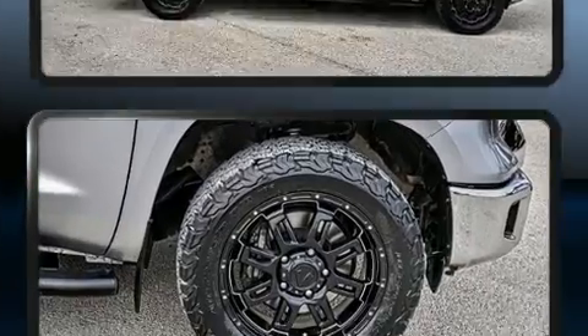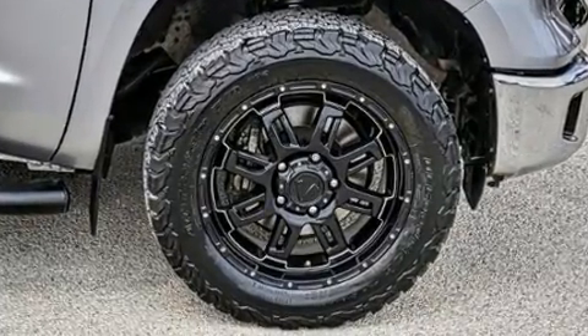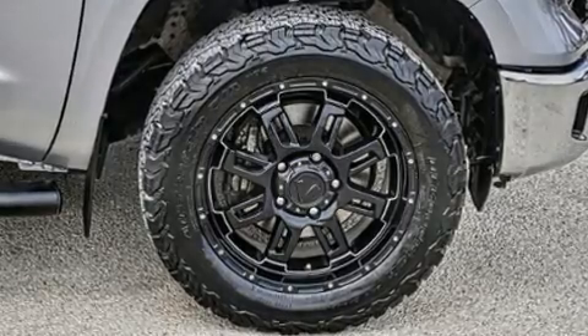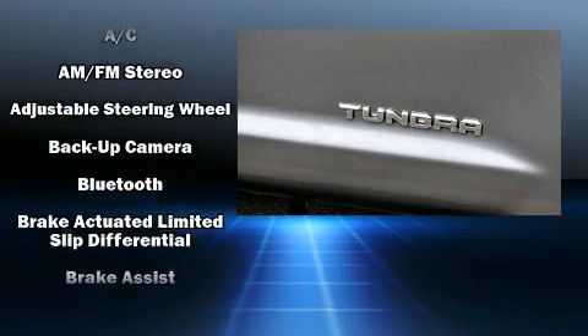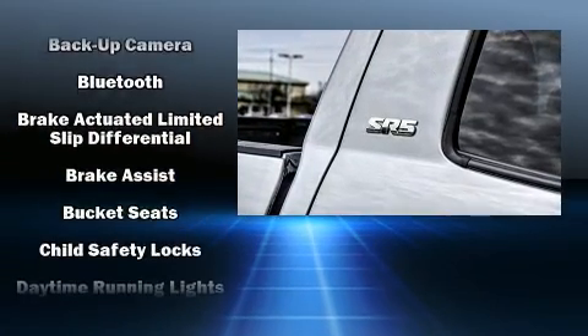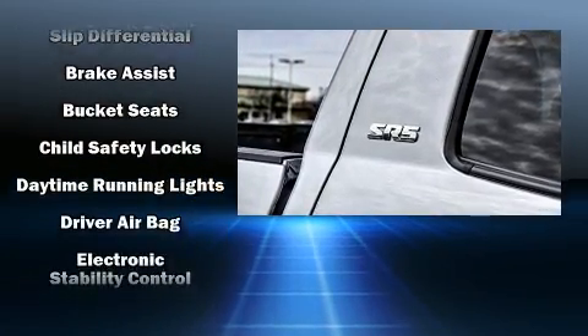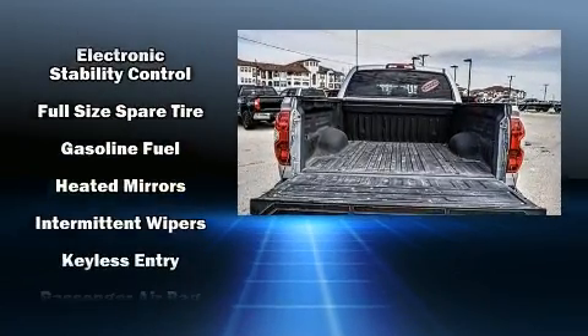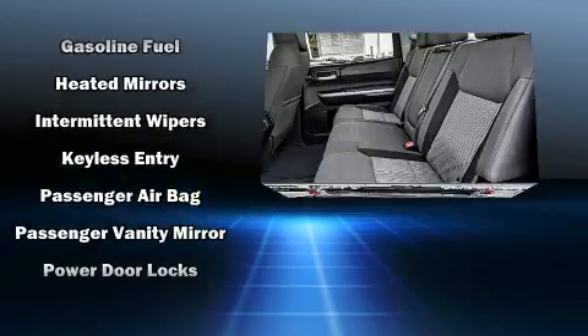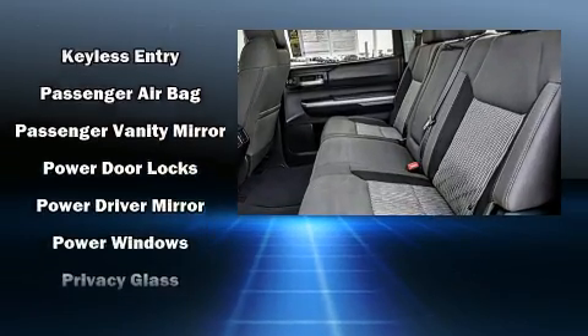Passengers are protected by various safety and security features, including dual front impact airbags with occupant sensing airbag, front side impact airbags, traction control, brake assist, ignition disabling, and four-wheel disc brakes with ABS. Various mechanical systems are monitored by electronic stability control, keeping you on your intended path.